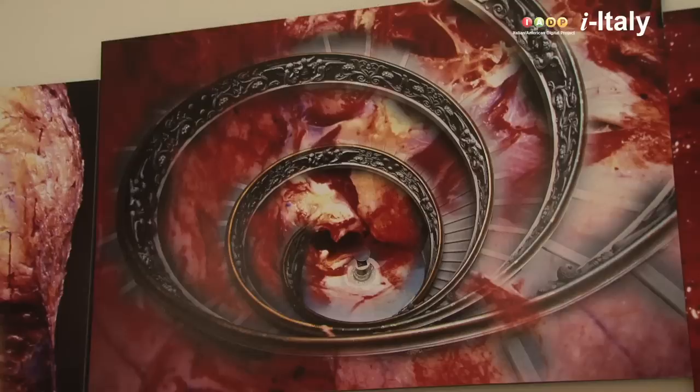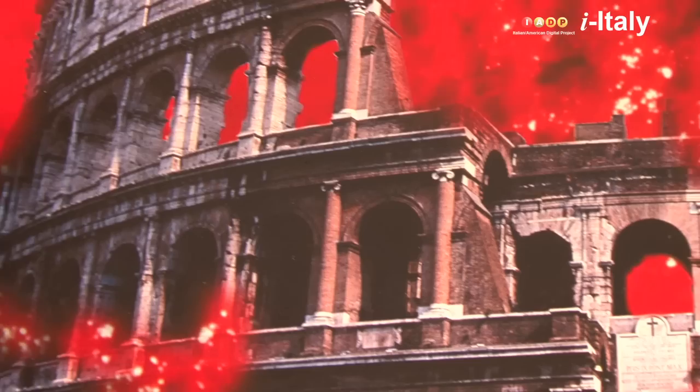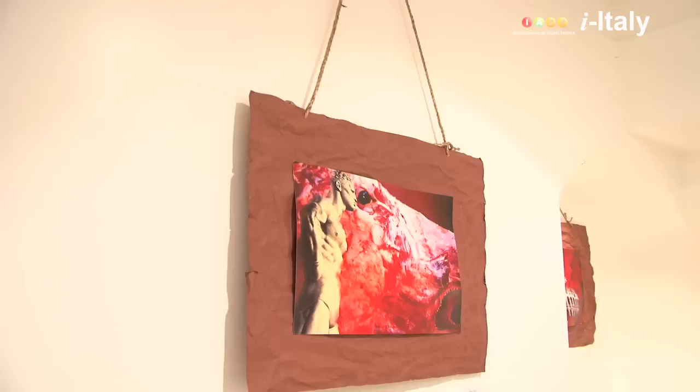Regarding the technique, these works are made with Photoshop. I combined different layers — the backgrounds with the slaughterhouse pictures — and then I superimposed the monuments, I superimposed Rome, and worked on the final result to give these effects in the middle. I didn't want to give just a simple superimposition; that's very boring and very easy.